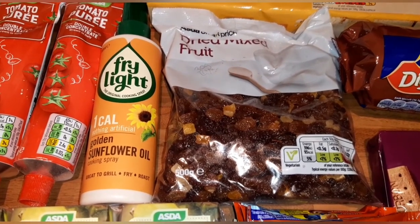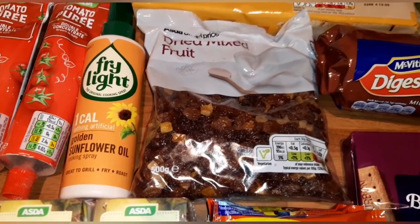I'm going to make the spiced fruit tea loaf — I might work out the syns to see if I can have some, but I'm definitely going to make one for my partner and son.